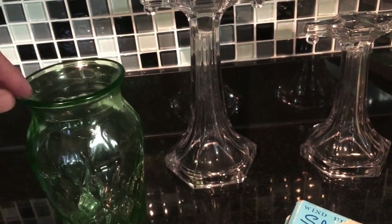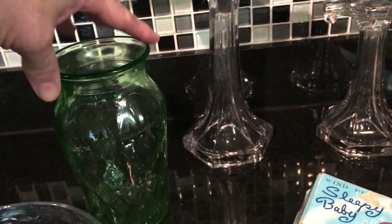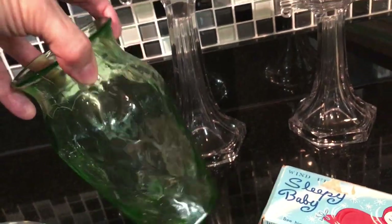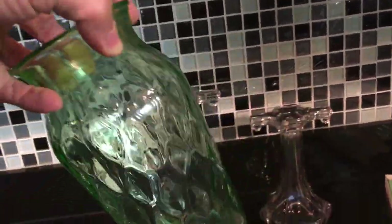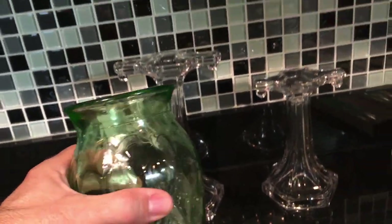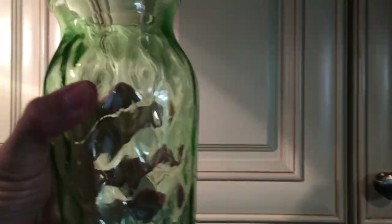I think this is a Jeanette piece — it's depression glass in a quilted, sort of quilted diamond optic pattern, and it dates to the '30s. It's got uranium in it, so it will glow under a black light. Just a nice little depression glass vase.